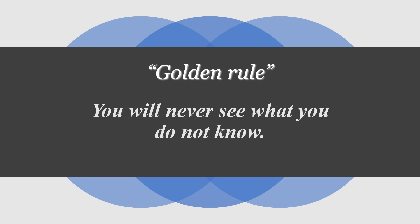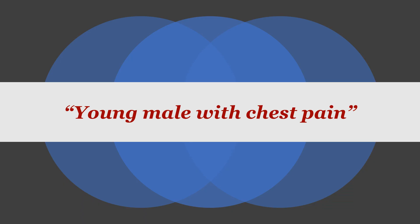With no further delays, let's move on and carry on our discussion. We're going to reinforce the golden rule: you will never see what you don't know. So I made a big mistake — I decided to cherry-pick an easy case that day, and my decision was: young male with chest pain, that should be easy.